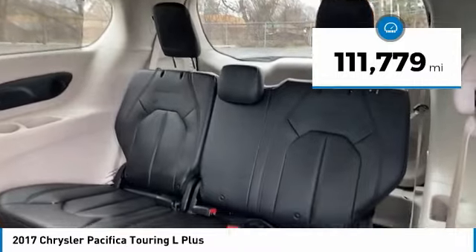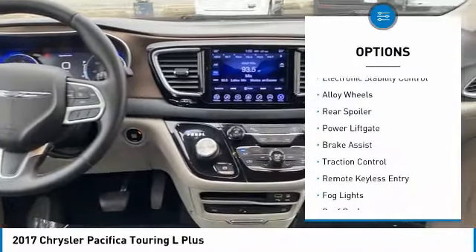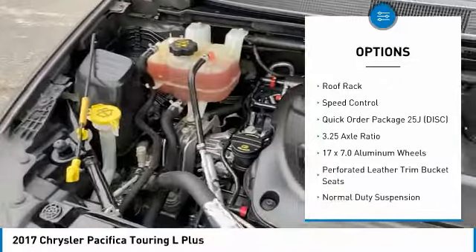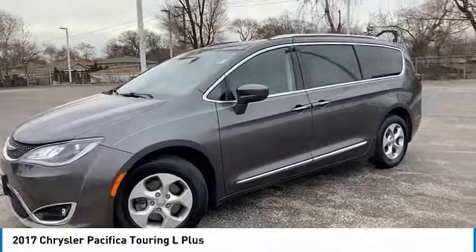This vehicle has less than 115,000 miles. Here are some of this vehicle's great options: electronic stability control, alloy wheels, rear spoiler, power lift gate, brake assist, traction control, remote keyless entry, fog lights, roof rack, and speed control.